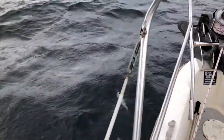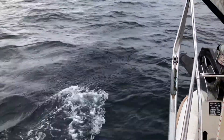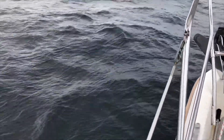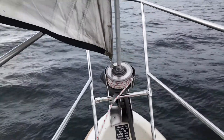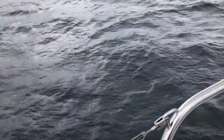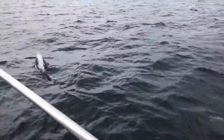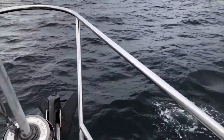We've got dolphins again — this is so cool. We're motor sailing down Principe Channel here and we've got dolphins coming up beside us, just a couple by the looks of it.